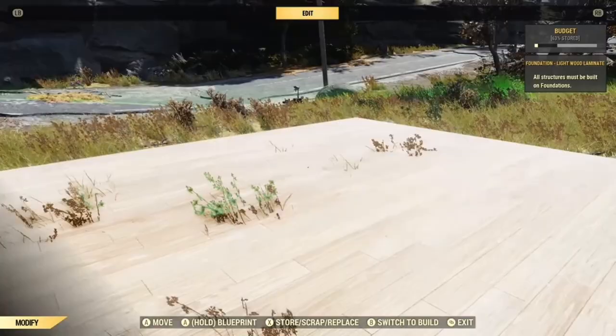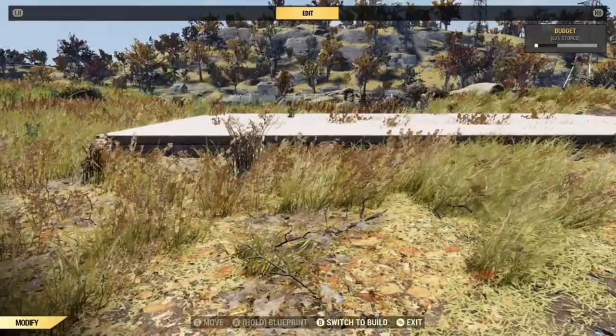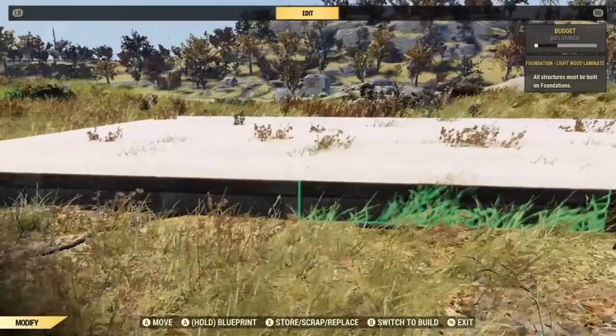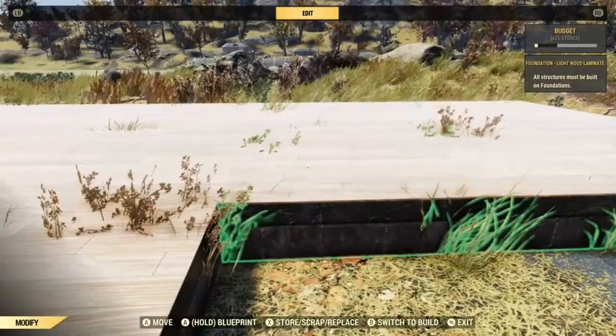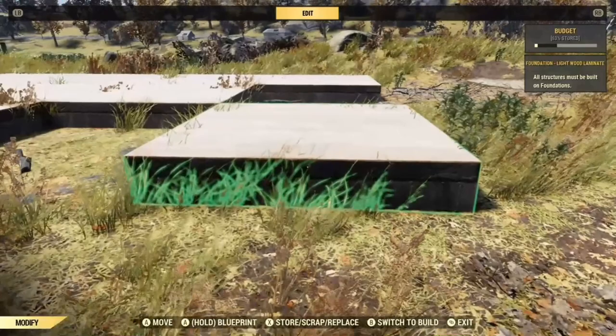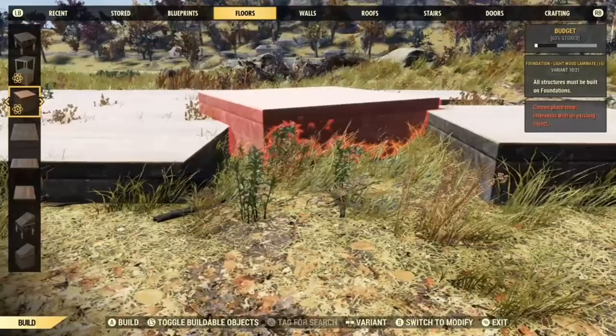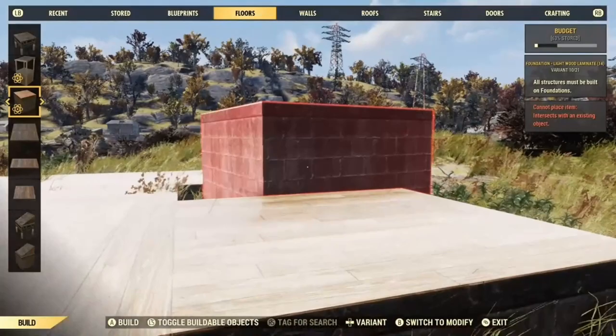I like to have my camps as low to the ground as I can, because in the real world your foundation is hidden. If you want to raise them up, one easy way is to get one foundation on its own, raise it up, and then just replace the other foundations to match.